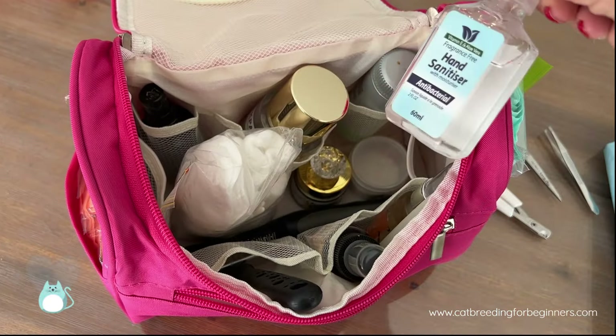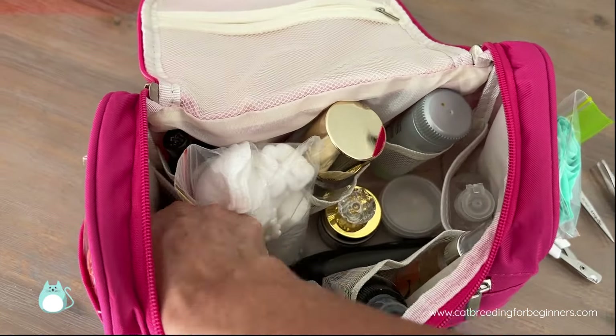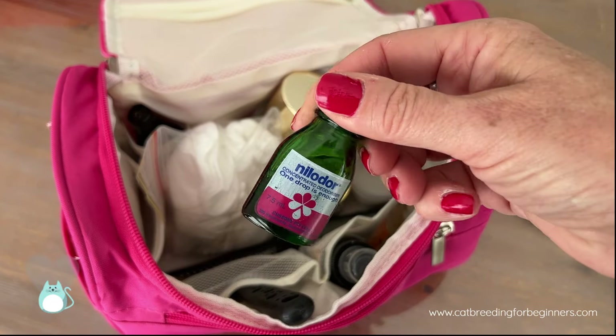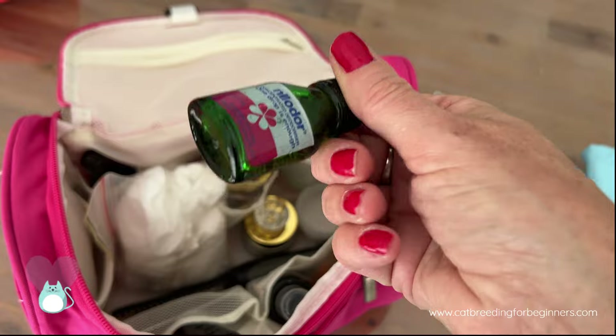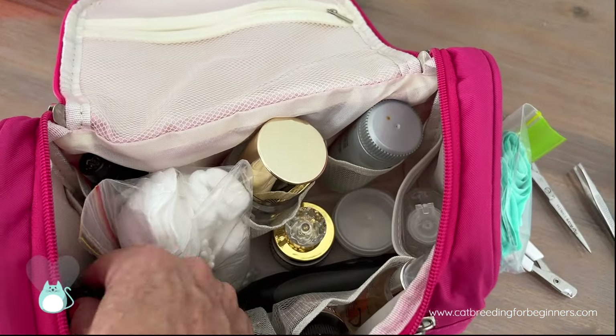For cleaning purposes I have some hand sanitizer if I need it. I also have Niloda — little drops that have a sort of vanilla-y smell. These are really good to use if you have cats and you're keeping them in accommodation, because it'll make it all smell nice. When you leave, you put a couple of drops and it just makes it fresher for the people who come in to clean.